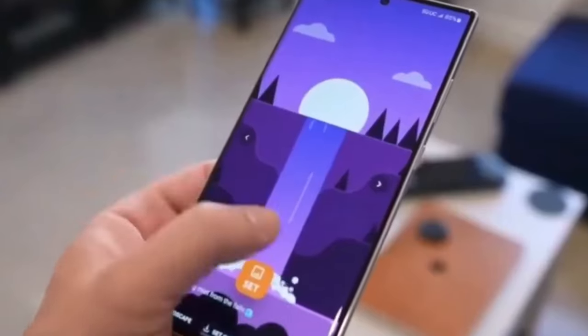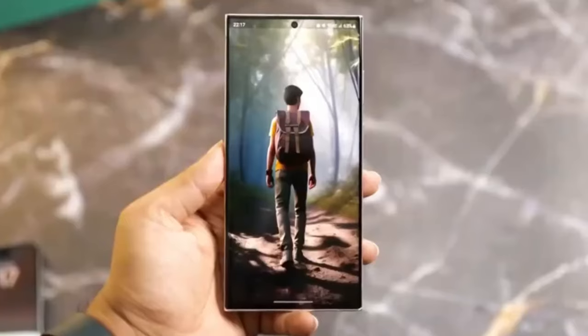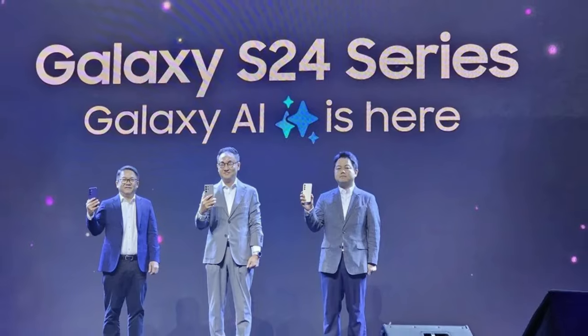According to a report from Samoglu and the South Korean website Dom Herald Economy, Executive Director Cho Chilman of Samsung Electronics discussed these plans at the forum.